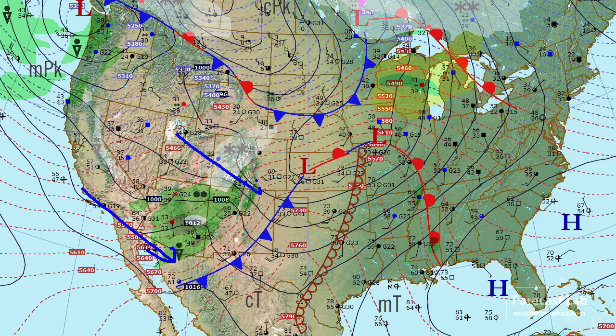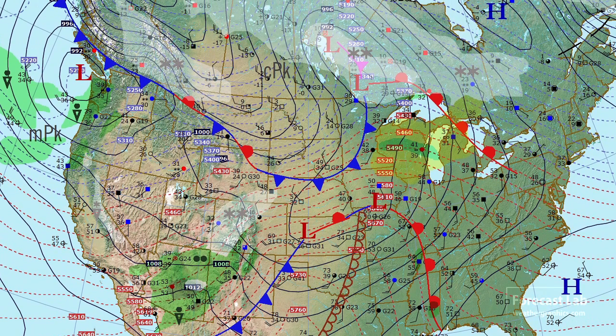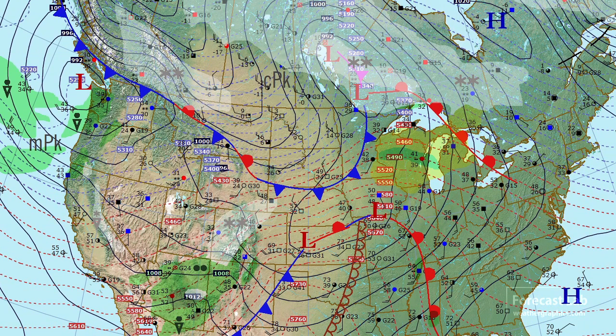Here's that Pacific air coming into the southwestern U.S., and up north, an intrusion of Arctic air. Temperatures down to about zero, and as you go further north into Calgary, Edmonton, and Saskatoon, some bitter cold readings with blowing snow.